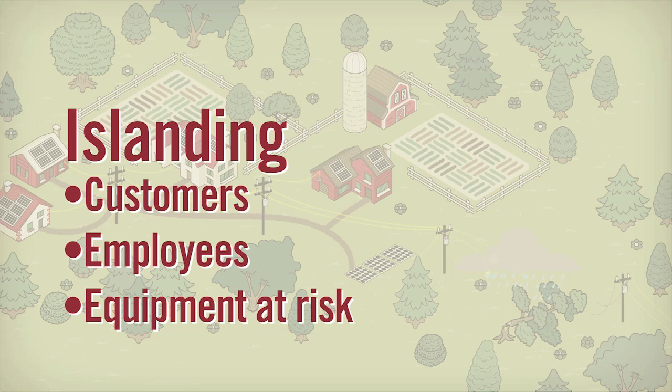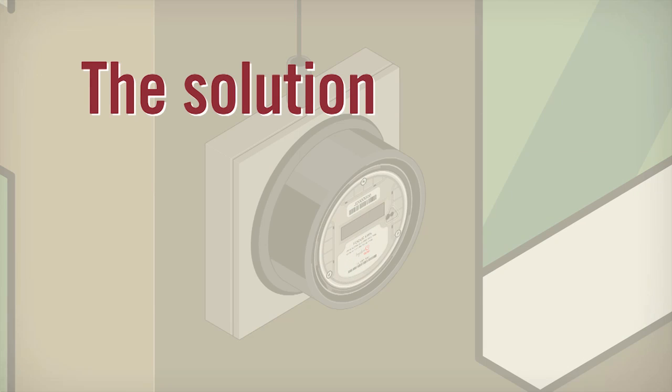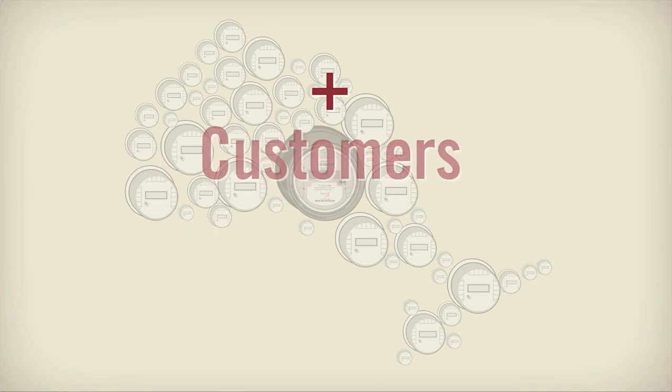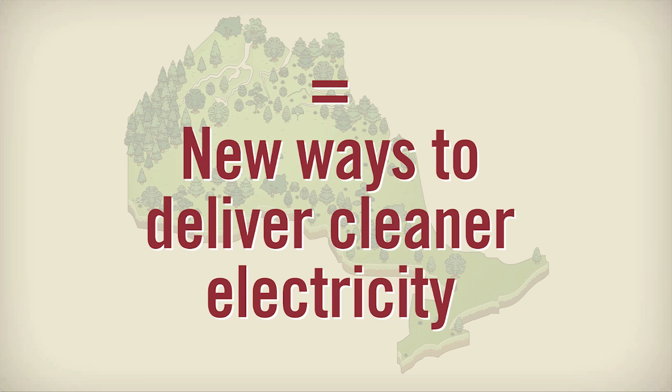Right now, the equipment used to prevent islanding is made for large generators. This equipment is very costly and impractical to use for small generators. But Ontario's move to smart meters may provide the answer to these problems. By using our existing network and working with our customers, we're exploring new ways to deliver the cleaner electricity that Ontarians are helping to generate.